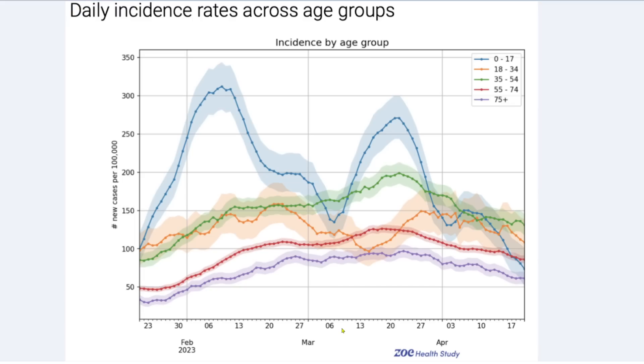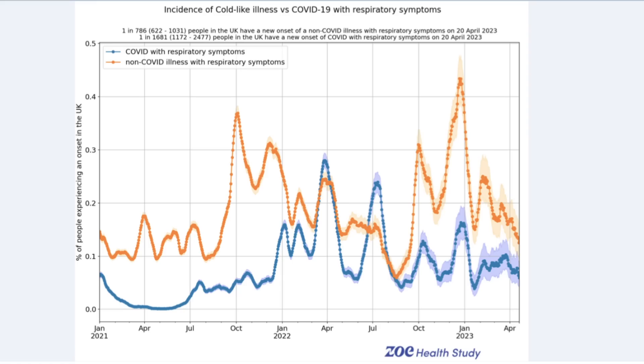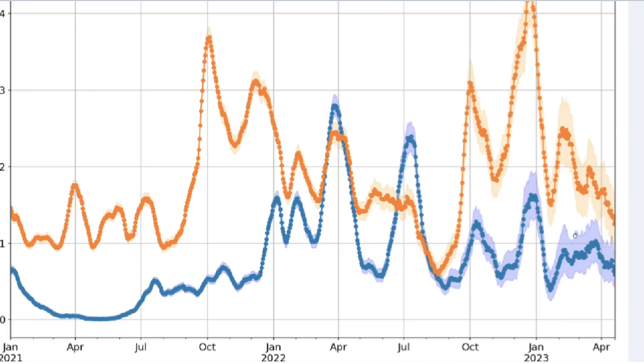This is the ZOE health data showing age distribution. The 0–17s were higher depending on schools and behaviour, but we see spread across the age continuum. Consistently, older people are testing positive less. It's hard to see why this should be — we can only assume it's due to the significant build-up of immunity, meaning most infections in older people are now asymptomatic. The blue line shows symptomatic colds caused by SARS-CoV-2, and the orange line is common colds caused by all other viruses. If you get a cold, it could be COVID, but it's more probable to be an ordinary rhinovirus or one of the other coronaviruses.